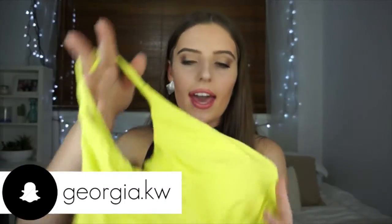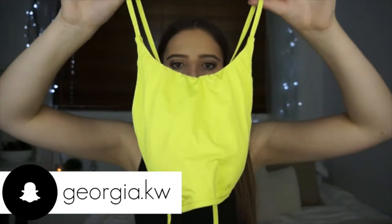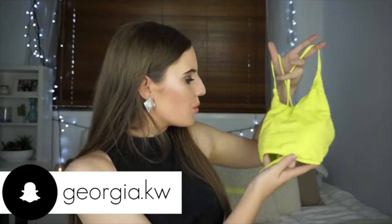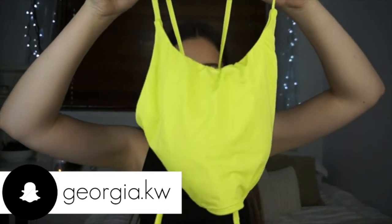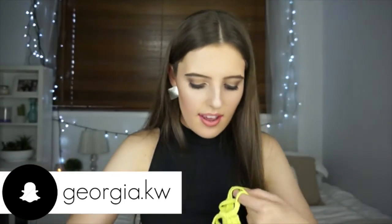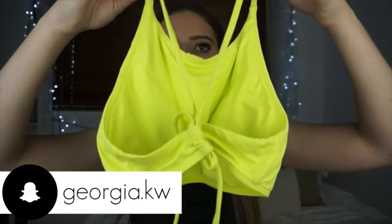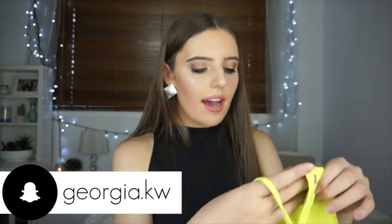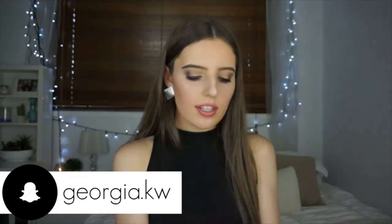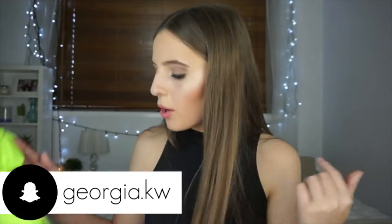Next is this top from Roxy — I'm obsessed with it. It's in a sort of muted yellow that looks a lot brighter on camera than in real life, but it's really pretty and very flattering. It's one of those high-neck bikini tops, which I'm all for. The back crosses over in a little crisscross zigzag, which I think is really cute. I pair it with plain black bottoms since it didn't come with any.